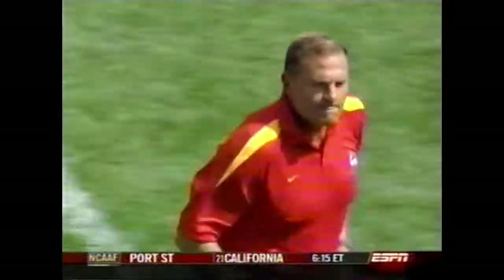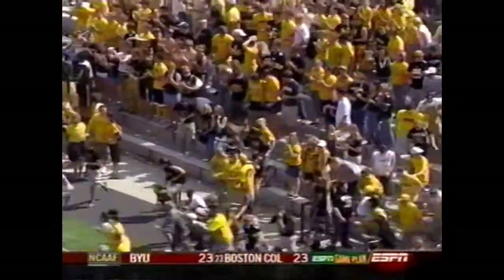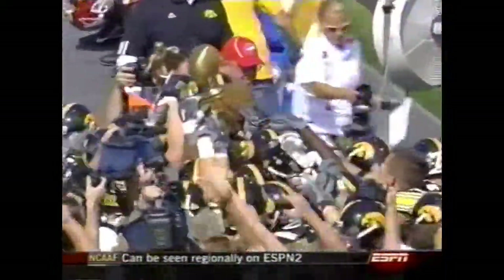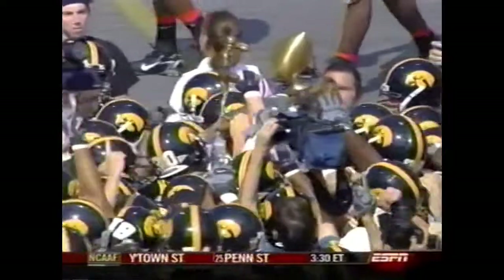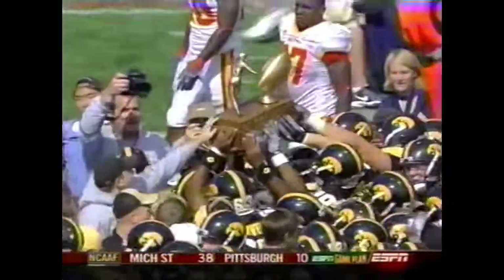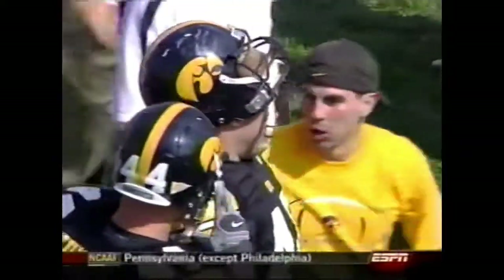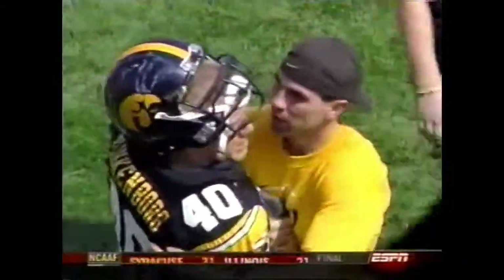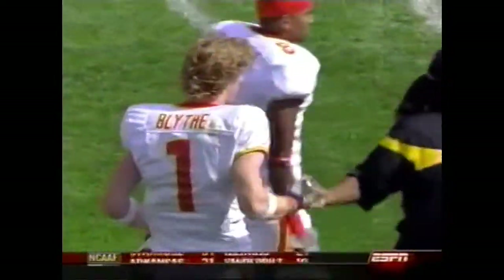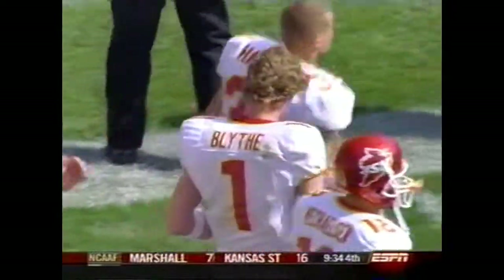Iowa going over to get that trophy — running over to the Iowa State sideline to pick up the trophy and bring it back to the black and gold side. Iowa avenges that 23-3 loss last year in Ames. Drew Tate finishing up with 274 yards passing and hit nine different receivers. Three different receivers for their three touchdowns. Iowa State falls to 2-1, with their game next week at Texas. Todd Blythe, held without a catch last week, got a few today but not enough as Iowa State falls.